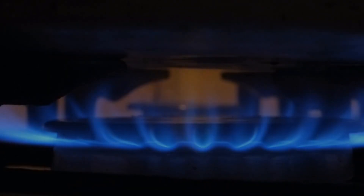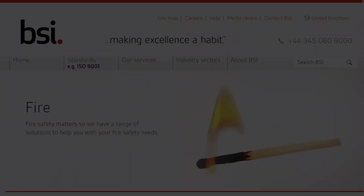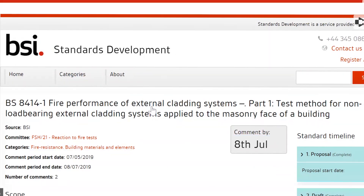Standards should always strive to reflect the changes in the industry that they are there to support. Over the next 90 seconds you're going to hear about the major changes to two critically important standards, as well as the next steps for BS 8414 its review and how you can contribute. Spring 2019.